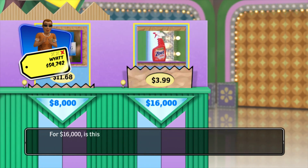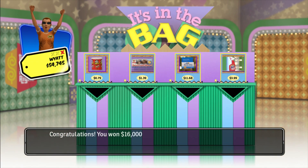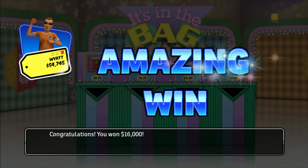Do you want to keep the $8,000 or risk it for $16,000? For $16,000, is this the correct price? Congratulations! You win $16,000!